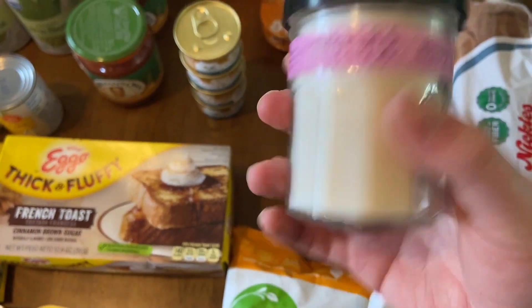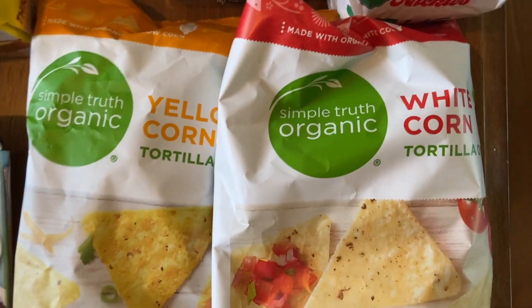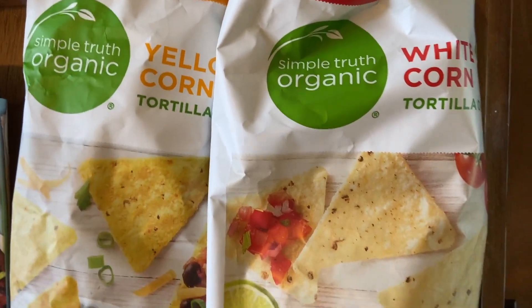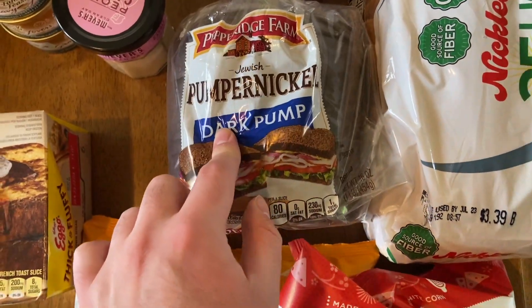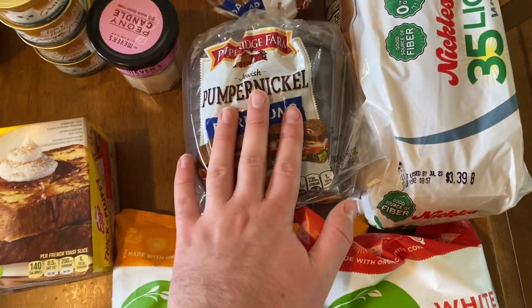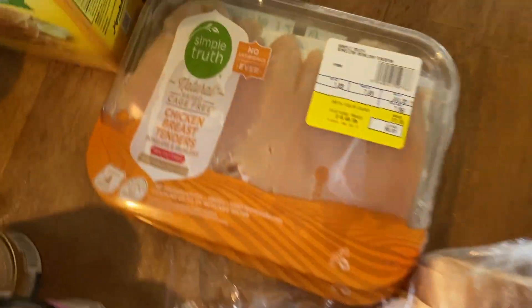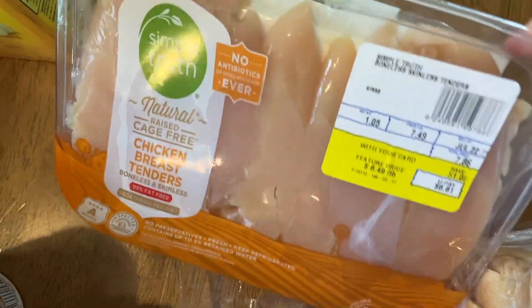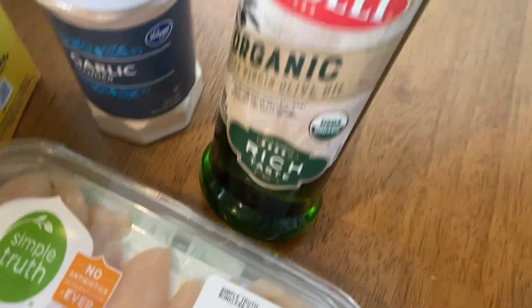This Mrs. Meyer's candle - regularly $7.99 - was on clearance for $1.32, which was amazing. Simple Truth chips were $2.49 with one having a 55-cent coupon. Pepperidge Farm pumpernickel bread was $3.99 - I like to use it for croutons. The Nickles low-calorie bread was $2.99. Both Simple Truth chicken breasts were on a good sale with a $1.50 coupon for each. Garlic powder and olive oil, which we ran out of, were both $5.99.